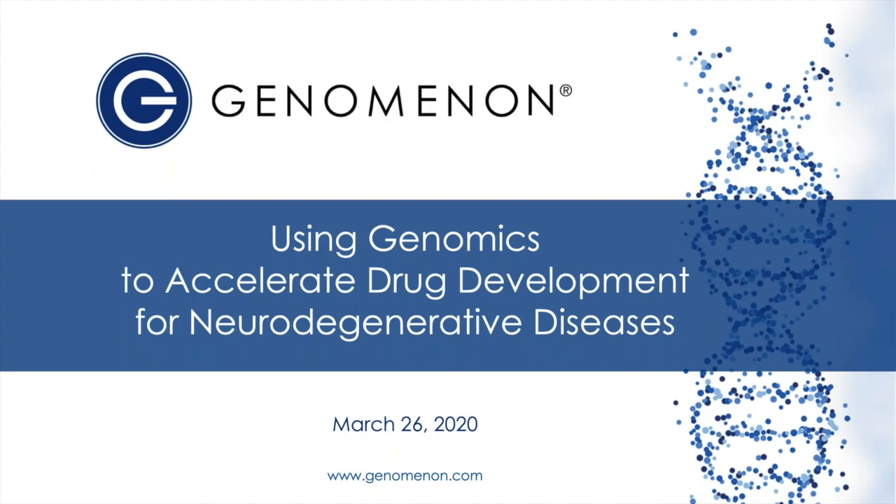Hello everyone, welcome to the webinar. My name is Kate Osterly, and I'm part of the marketing team here at Genomenon. On behalf of our whole team, we thank you for joining us. We have a lot of great information to share today. You can submit questions via the chat on the lower right-hand side of the window. I will field those to Dr. Kiel as we go along, and we'll take time to answer more at the end. Today's webinar, 'Using Genomics to Accelerate Drug Development for Neurodegenerative Diseases,' will be hosted by Dr. Mark Kiel, and I'll introduce him now.